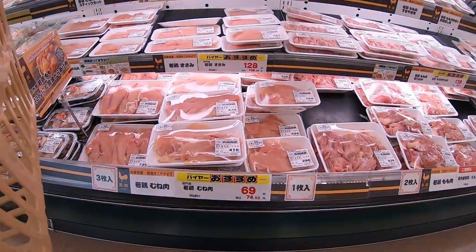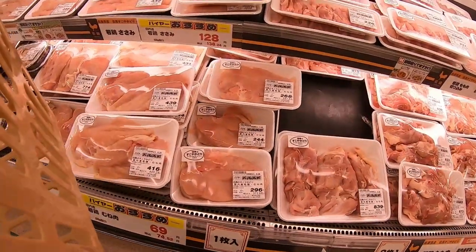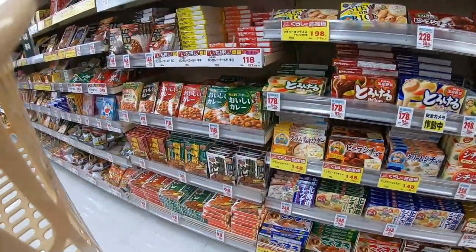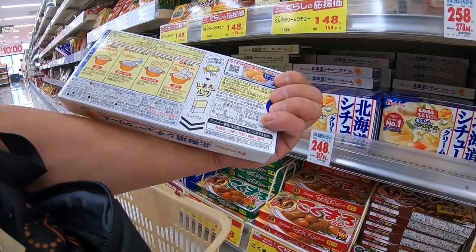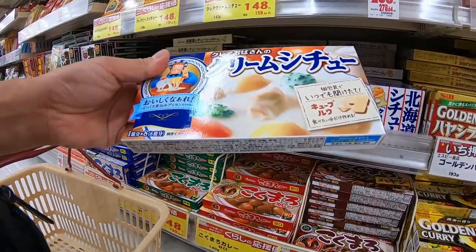You're also going to need broccoli. I'm using frozen broccoli. Let's see how much chicken is. Chicken can be 69 yen per 100 grams. Depending on how much you want, I would buy chicken breast for around 296 yen or 416 yen. Here it is — the chicken stew stock. It's the Hokkaido cream stew, for 248 yen. It's really easy to make.